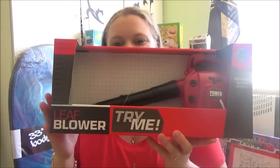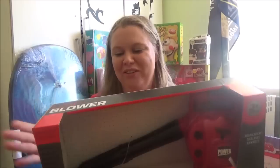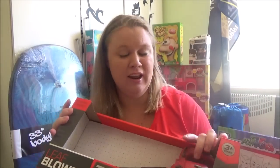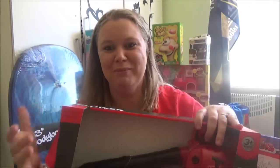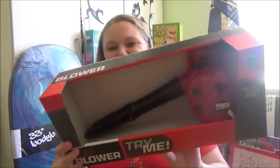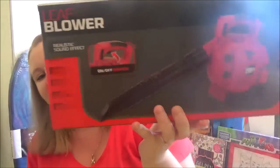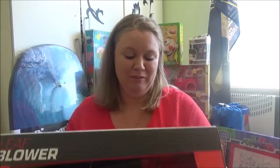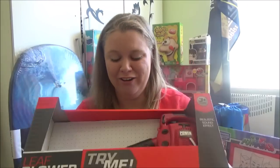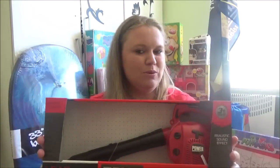The next thing is for TJ — it is a toy leaf blower. I was so excited when I found this; I've got a leaf blower of my own for the garden and he's obsessed with it. It really works — it blows real air. He absolutely loves anything power tool related, and because it blows real air he's going to get a real kick out of this. This was $12 at Kmart.